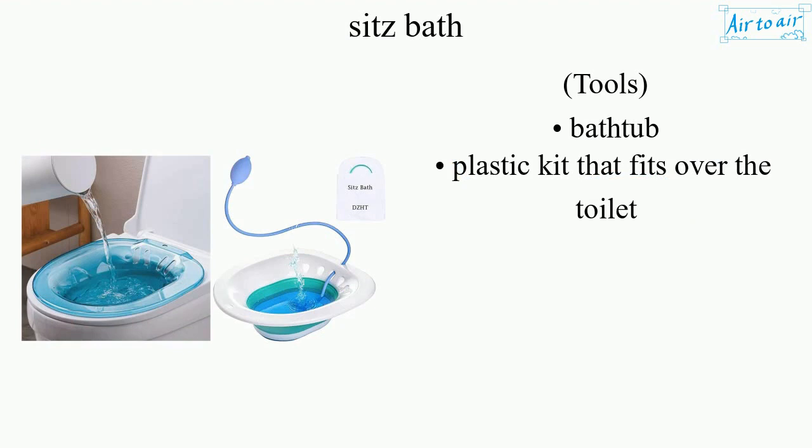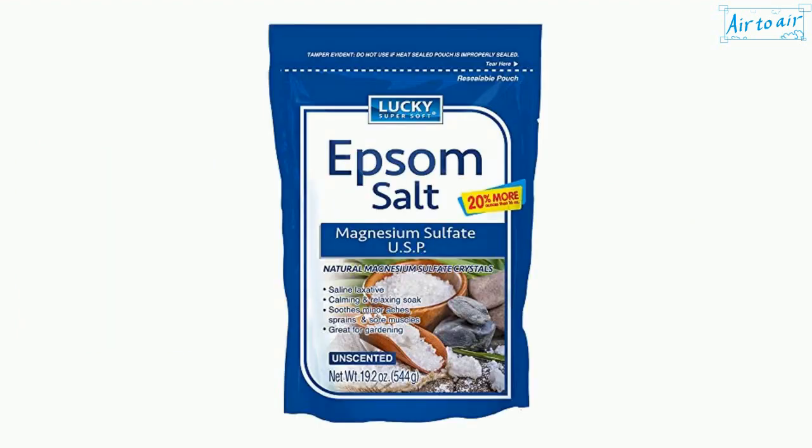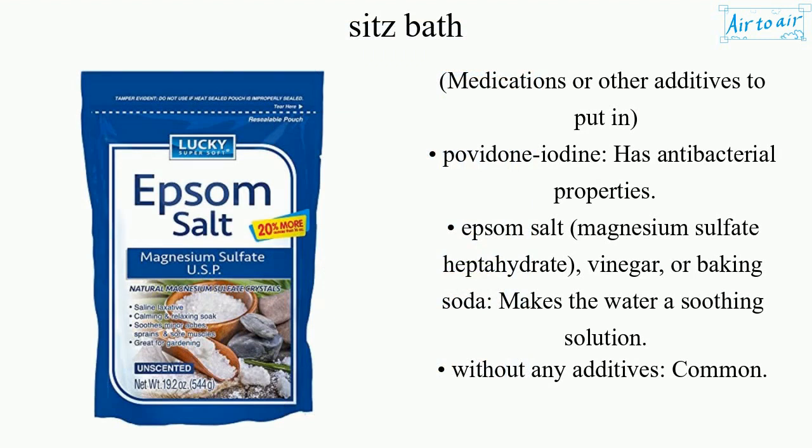Tools include a bathtub or a plastic kit that fits over the toilet. Medications or other additives to put in include Povidone iodine, which has antibacterial properties, Epsom salt (magnesium sulfate heptahydrate), vinegar, or baking soda, which makes the water a soothing solution.